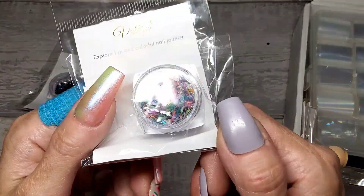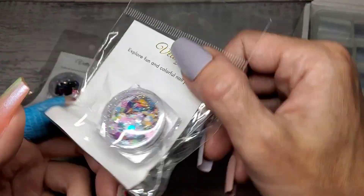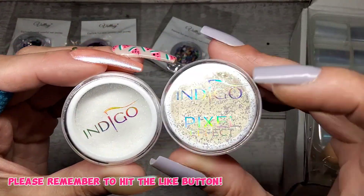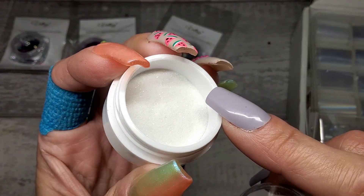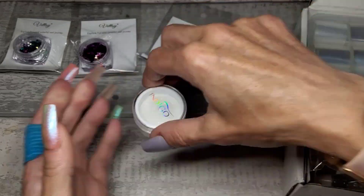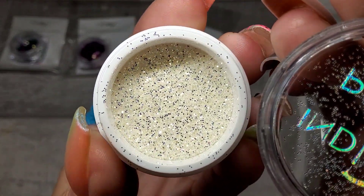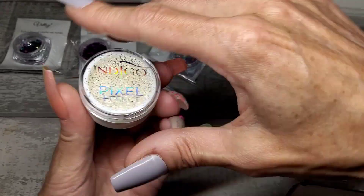And this one is cute - it's got hearts, stars, all different dots, and it's got like holographic in there. So we've got three pots of those from Vettsy. Then from somewhere called Indigo, these are just nice at Christmas sugared on a nail - it's just a pure white glitter. And this one is pixel effect - when you burnish this into a nail, oh my gosh it's stunning. It just looks like pixels on a nail, it is a stunning little glitter.